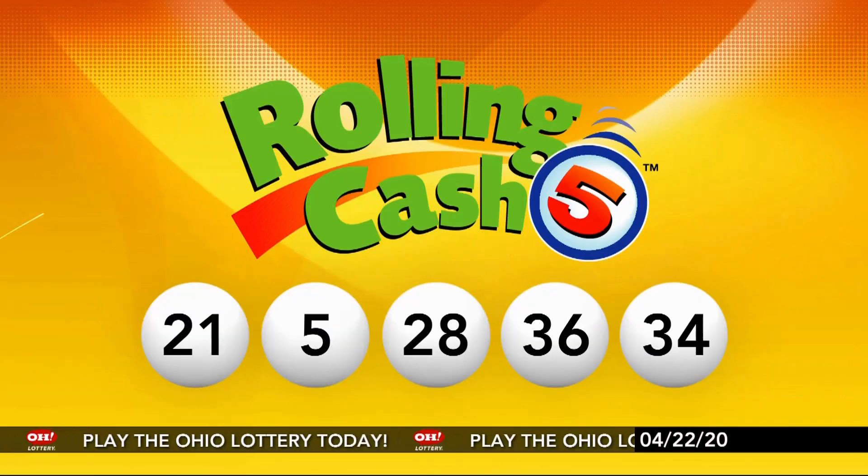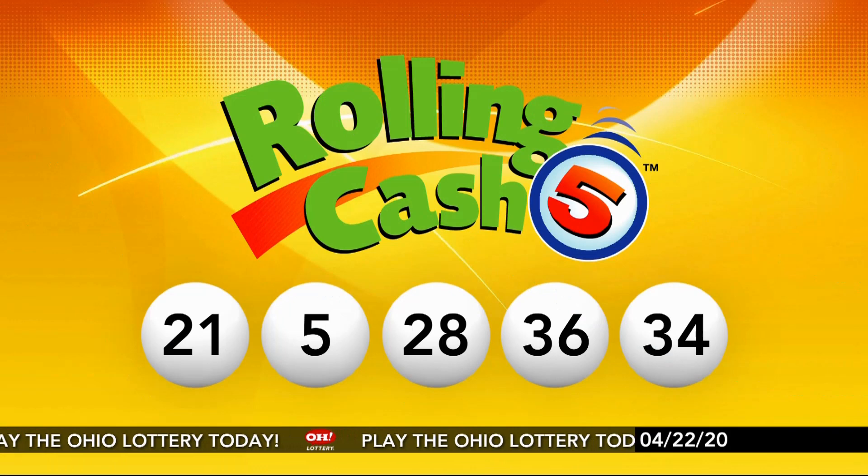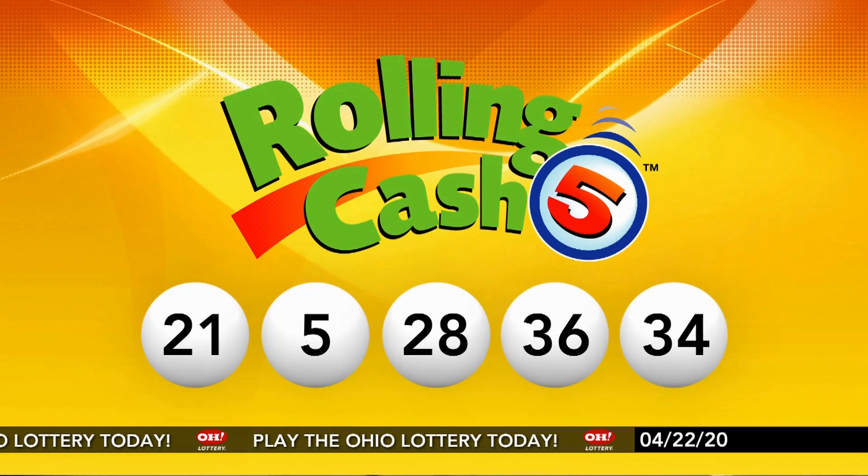Your winning Rolling Cash 5 numbers again: 21, 5, 28, 36, and 34.